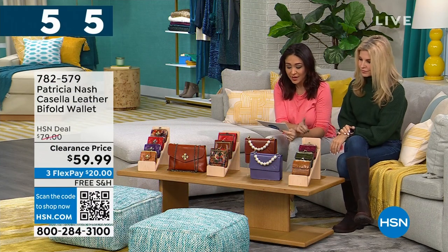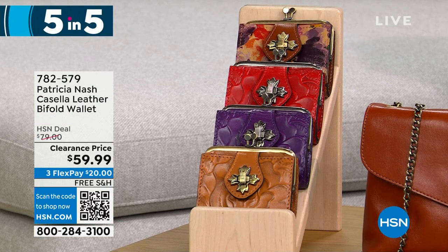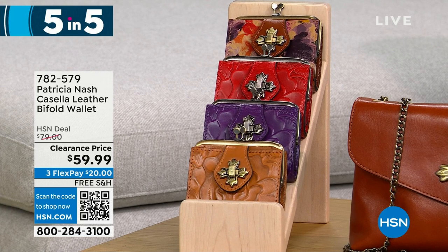We're going to do a five-and-five. Starting with the Casella — a leather bi-fold wallet available in cognac, plum jam, rainforest, and papaya. 425 left at $20 off. It's a very petite, vintage-inspired coin purse bi-fold.